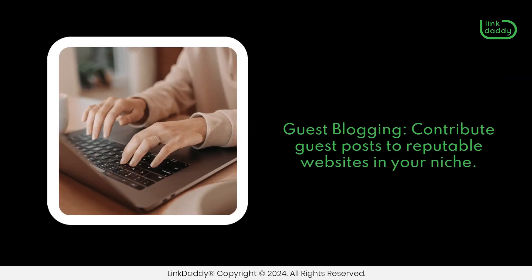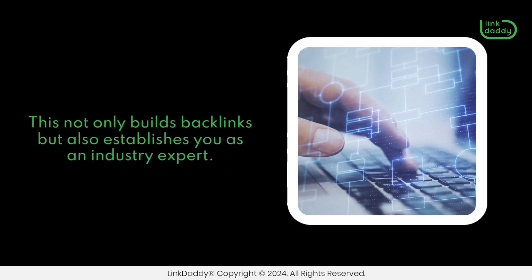Guest blogging. Contribute guest posts to reputable websites in your niche. This not only builds backlinks but also establishes you as an industry expert.